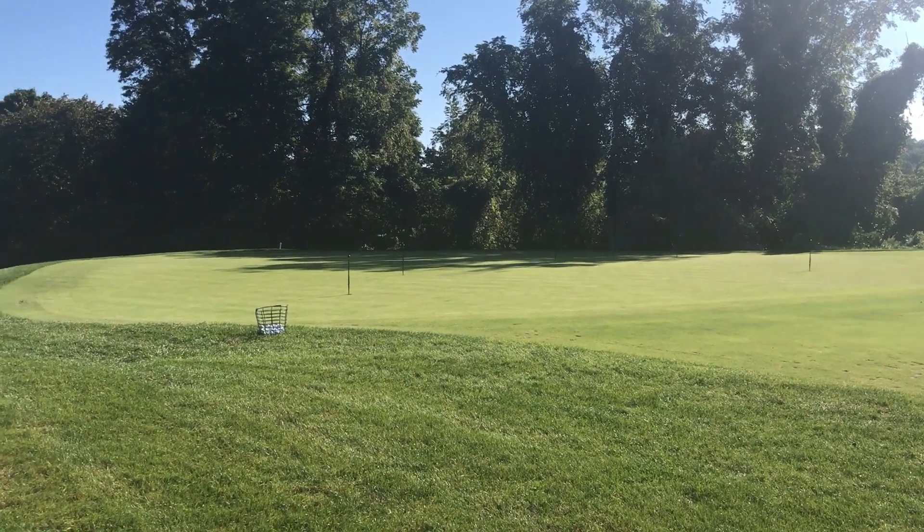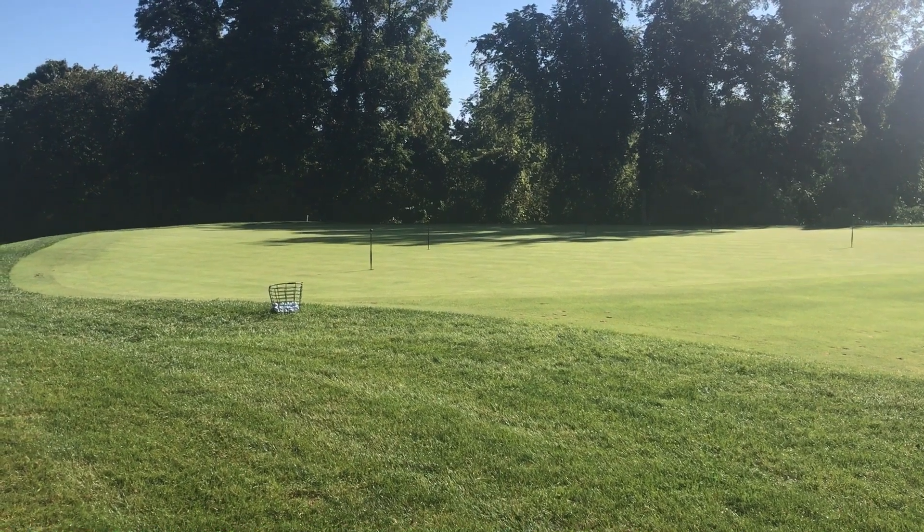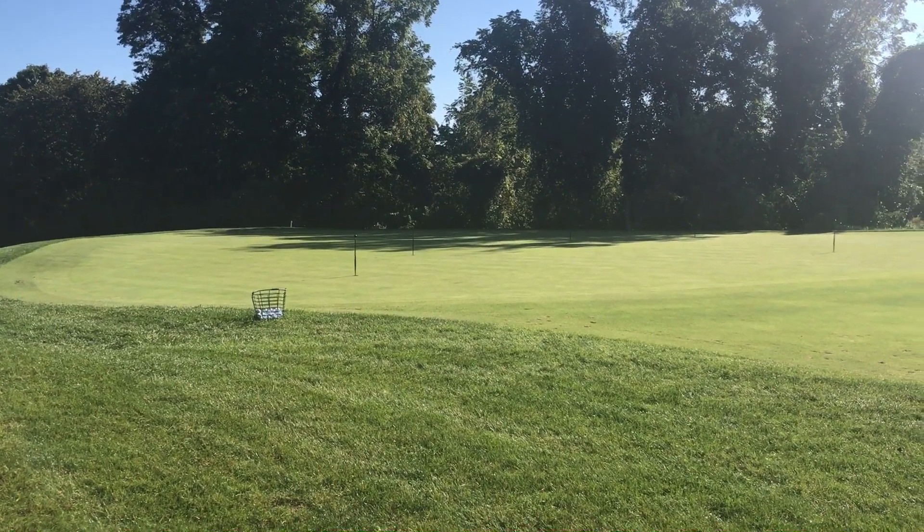My name is Andy Miller. I'm the director of instruction here at Ledge Rock Golf Club, and I'm just going to give you a quick tour of our practice area and learning centers.